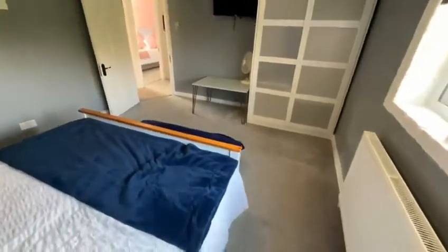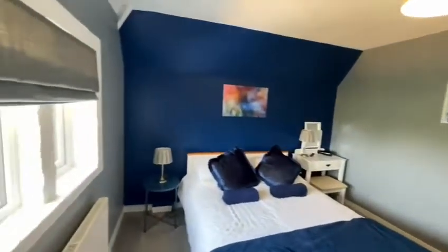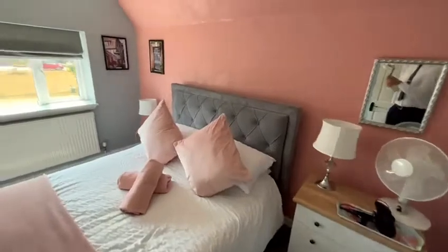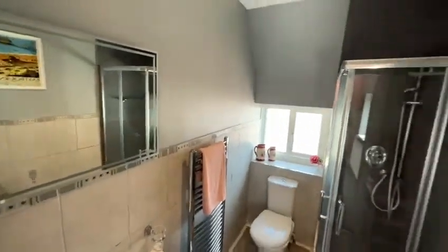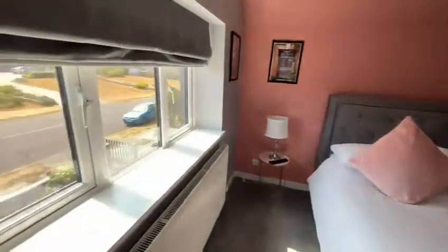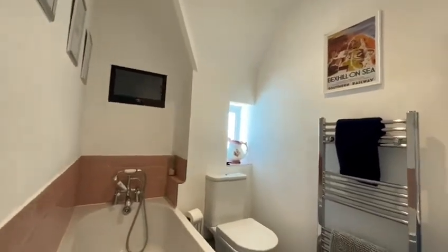Rather than maybe three doubles and a small single, this bedroom obviously benefits from the en suite. You can watch TV whilst having a little soak in the bath.